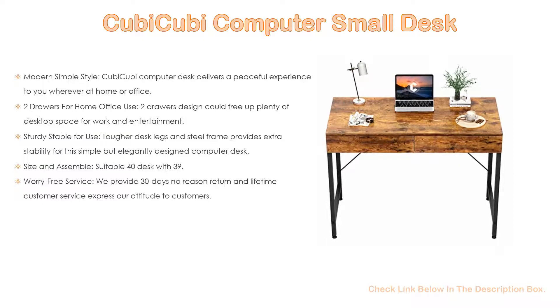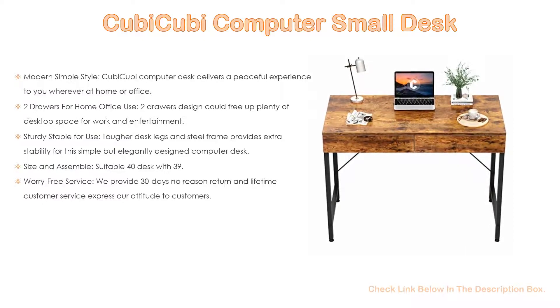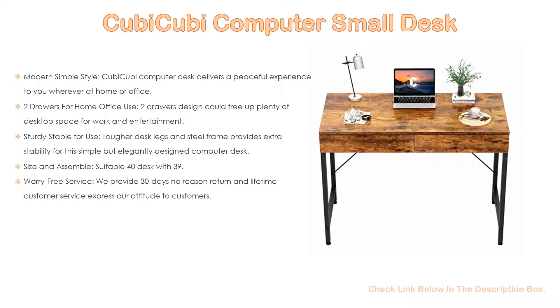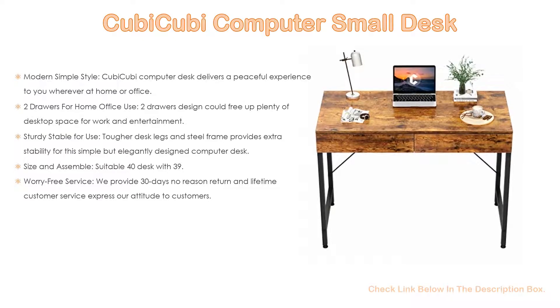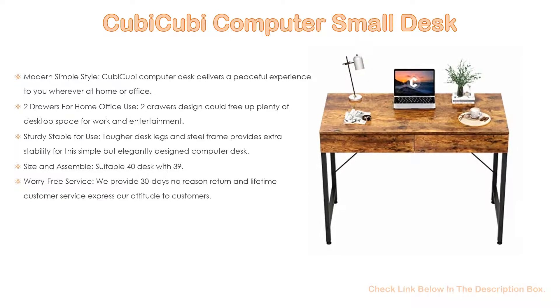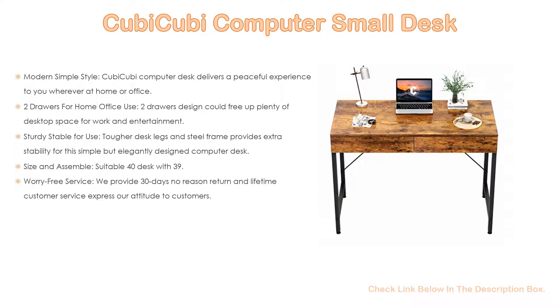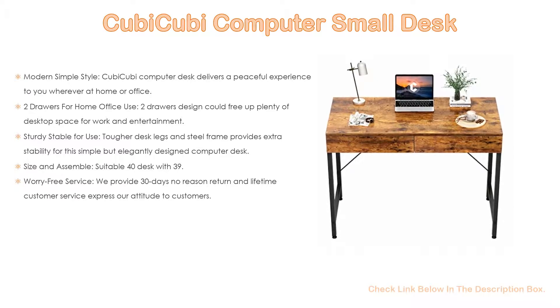Also, sturdy and stable for use: tougher desk legs and a steel frame provide extra stability for this elegantly designed computer desk. The legs are made of heavy-duty powder-coated steel, ensuring durability, while the desk panel is waterproof and anti-scratch, making it very easy to clean. Size: 40-inch desk with 39.4-inch length by 19.7-inch width by 29.5-inch height. A clear installation manual and installation videos are provided to help you install the desk more easily — in 25 to 45 minutes, you'll enjoy this desk with two drawers.